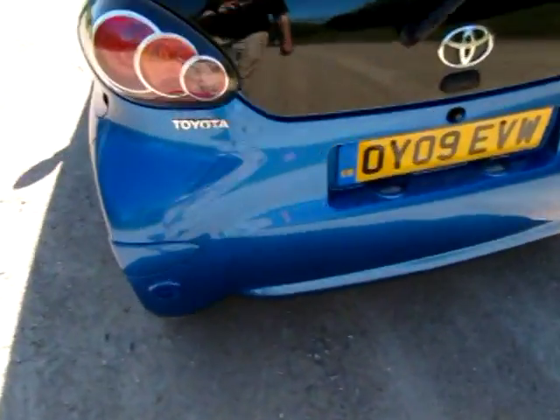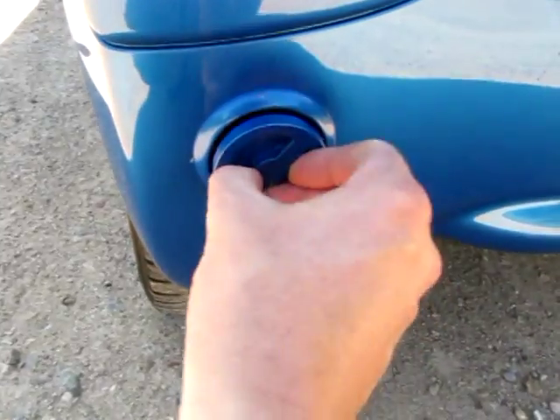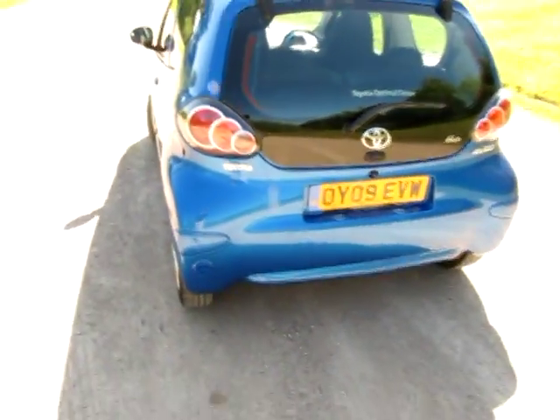We've just had it converted with a brand new BRC LPG system. So there's the filler. We always like to have colour-coded fillers on the iGo Blue because the back bumper is totally blue, basically as you can see.